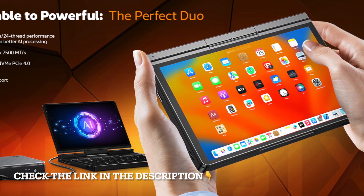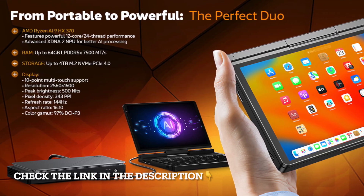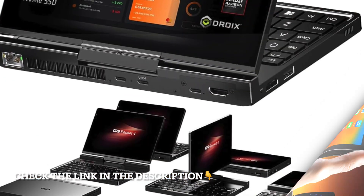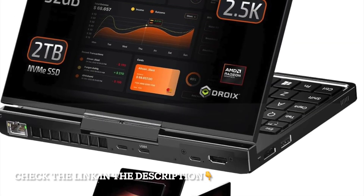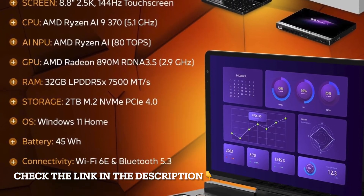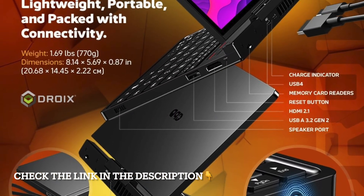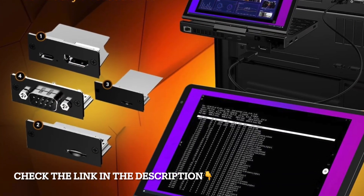What really sets the Pocket 4 apart is its modular design. This isn't just a mini laptop — it's a handheld AI PC that adapts to your needs. Whether you want it as a gaming console, a productivity device, or a mobile AI workstation, it's built to transform with you. That level of flexibility is rare, and it's part of what makes this device so exciting.